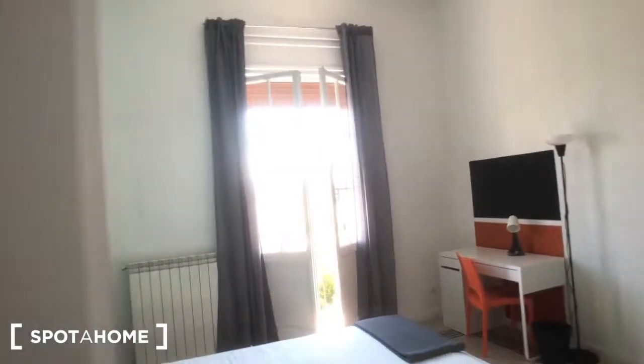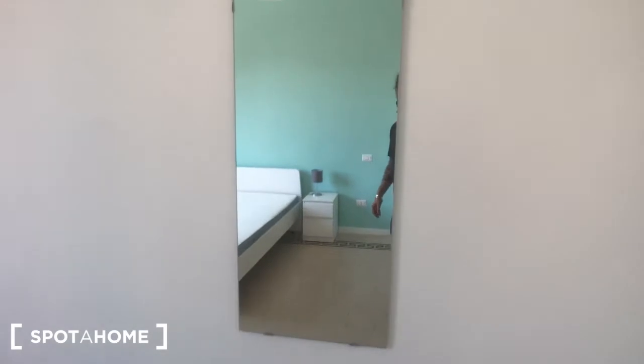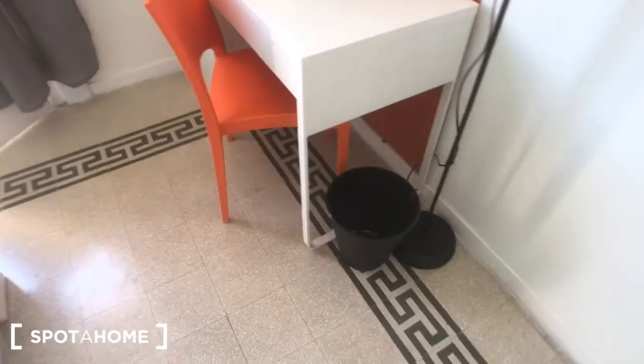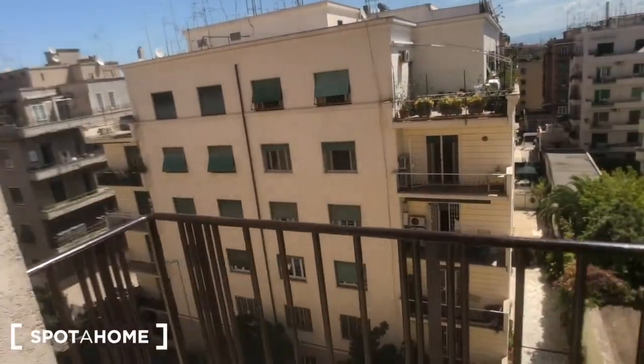And we can move to bedroom number three. This is the only one with the balcony. You have here this bookshelf with this piece of furniture, and these clothes lines. You have a big wardrobe with this mirror here. You can find a table with a lamp, a big double bed, this desk here with this lamp, a chair, a trash can, and another lamp. And a radiator. And behind this door you have the balcony that goes to the street.